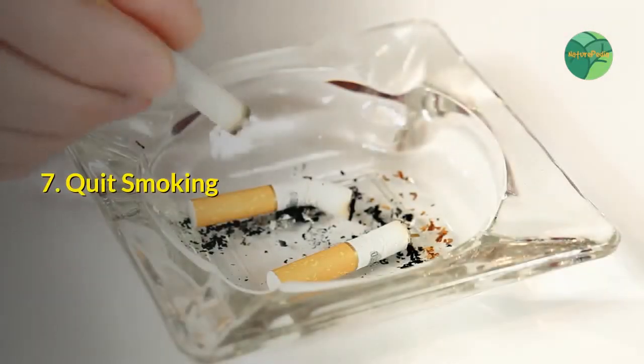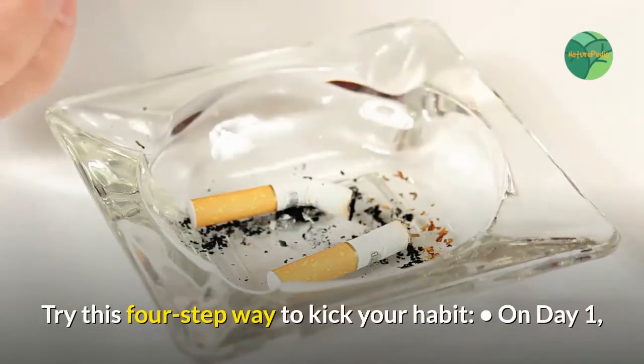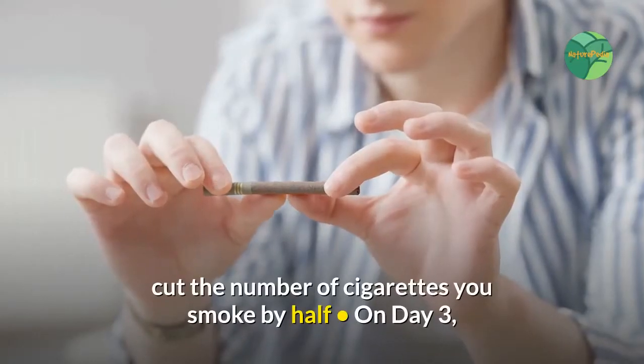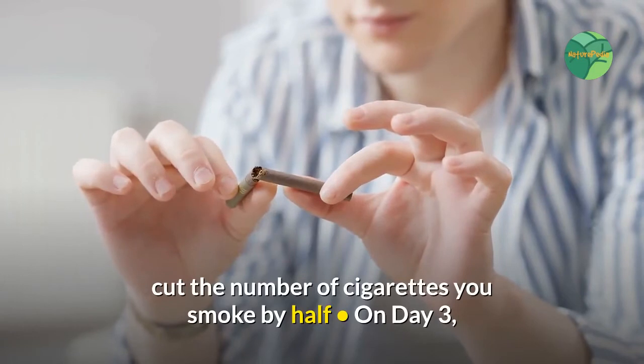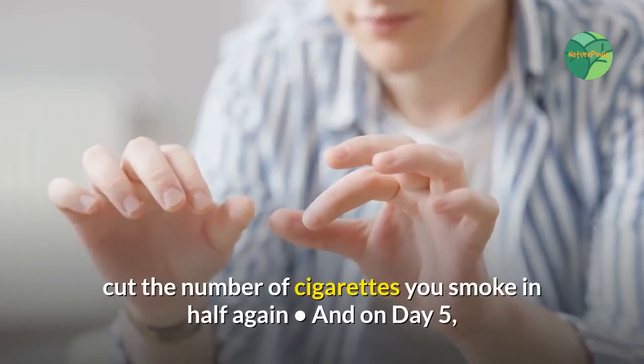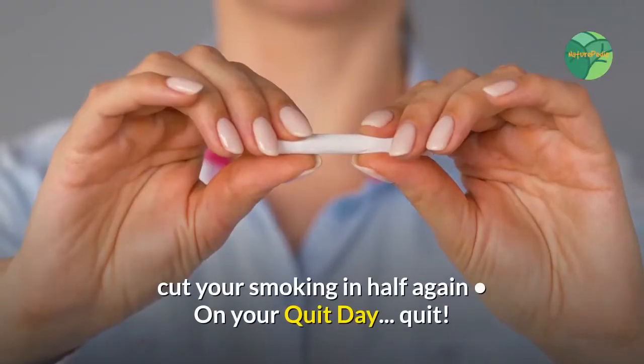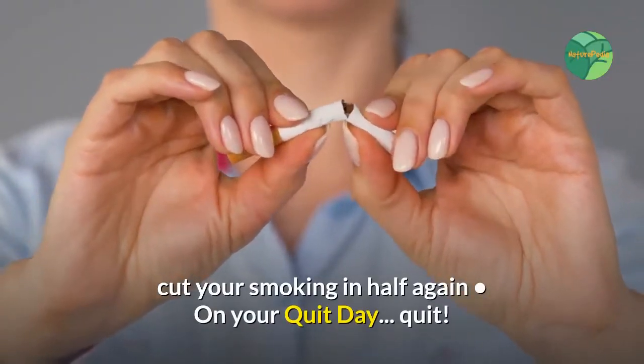7. Quit Smoking. Try this four-step way to kick your habit. On day one, cut the number of cigarettes you smoke by half. On day three, cut the number in half again. On day five, cut your smoking in half again. On your quit day, quit.